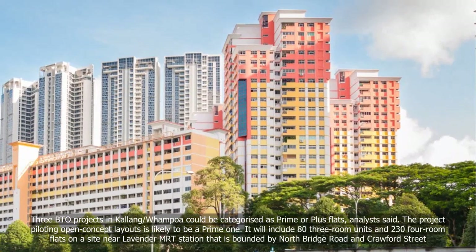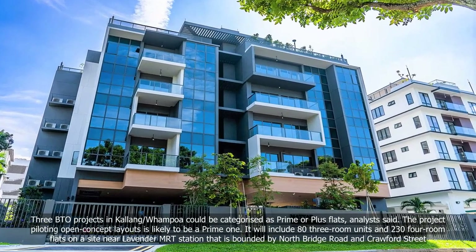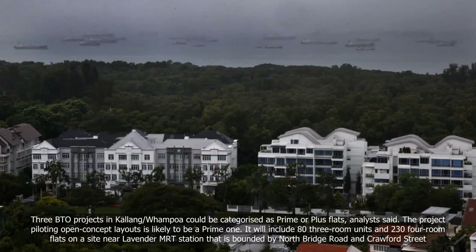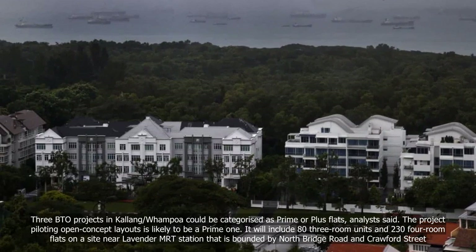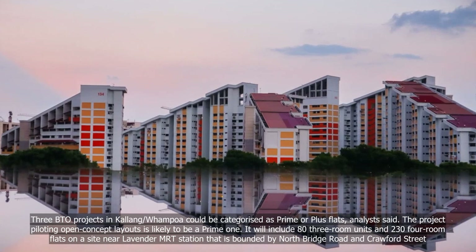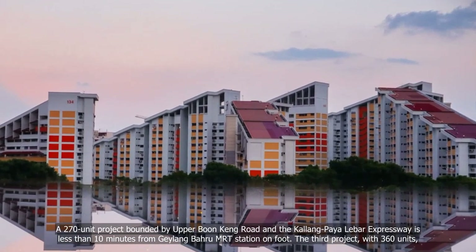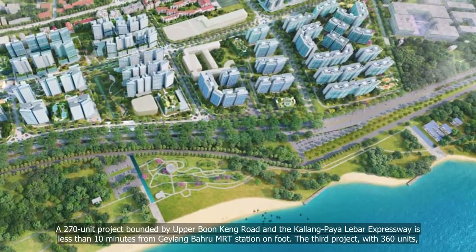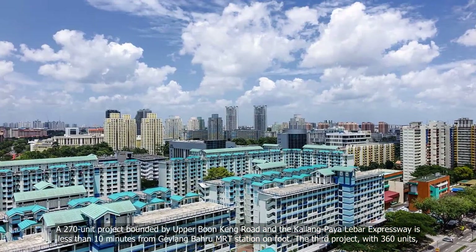Three BTO projects in Kallang-Whampoa could be categorised as prime or plus flats, analysts said. The project piloting open concept layouts is likely to be a prime one. It will include 83 three-room units and 234 four-room flats on a site near Lavender MRT station, bounded by North Bridge Road and Crawford Street. A 270-unit project bounded by Upper Boon Keng Road and the Kallang-Paya Lebar Expressway is less than 10 minutes from Geylang Bahru MRT station on foot.